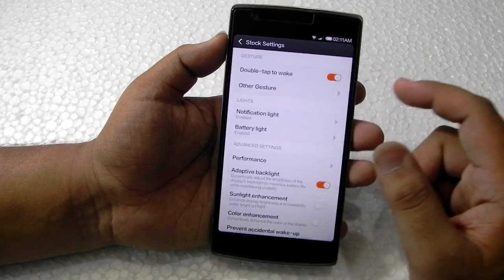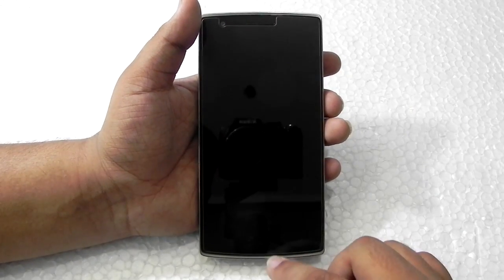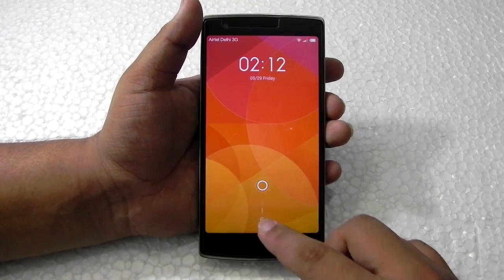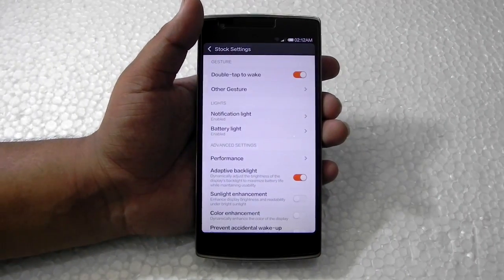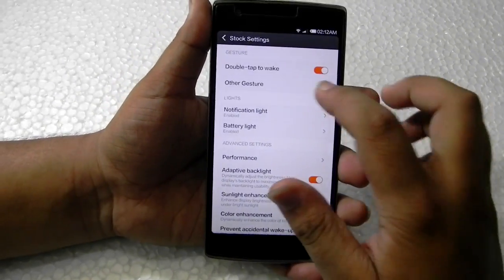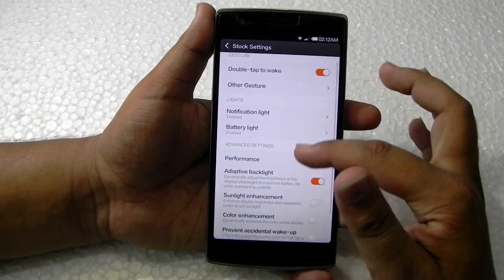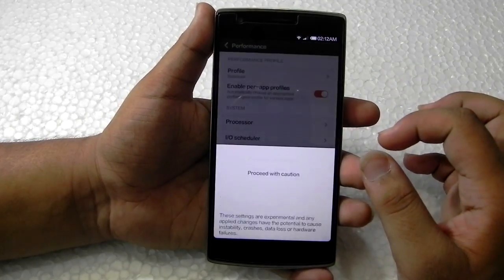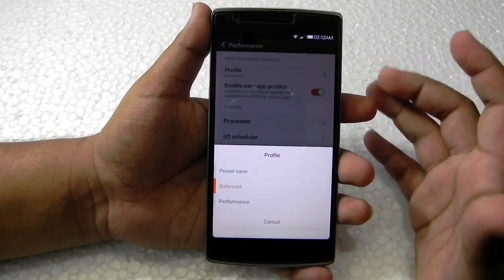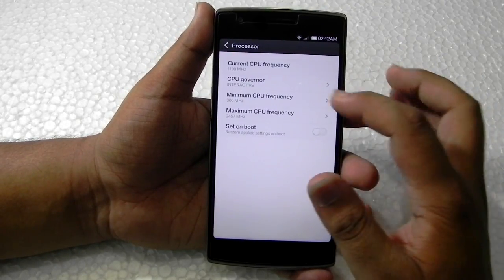Double tap to wake is also available — you can double tap on the home button and it will wake up. All Google Play services are working, apps are downloading, everything is working. Gestures are supported, and the notification light and battery light are everything is supported.